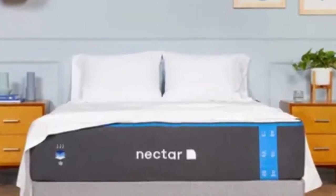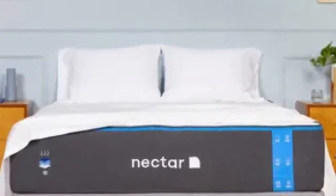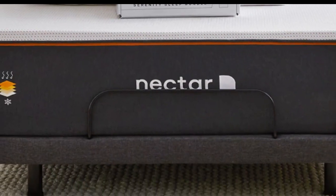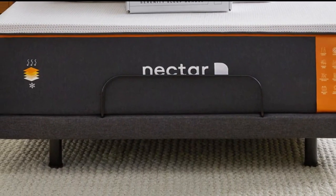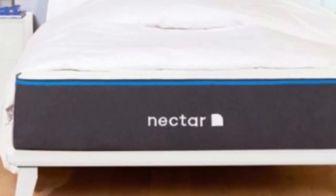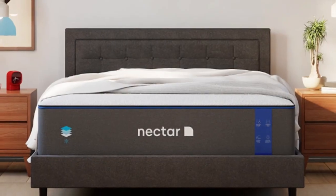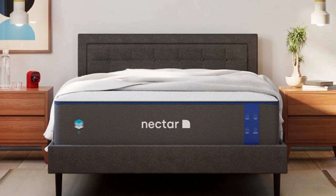During our tests, the Nectar was most popular among side and back sleepers weighing up to 230 pounds, and stomach sleepers under 130 pounds. We also recommend this mattress to any teen who has not received adequate support from other all-foam models in the past.